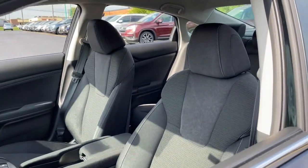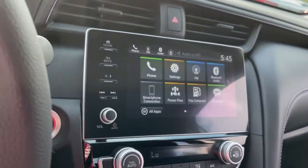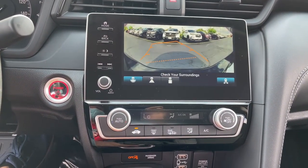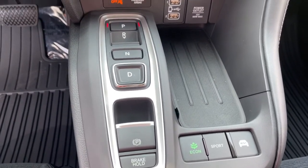Keyless entry, heated mirrors, lane keeping assist, remote engine start, adaptive cruise control, keyless start, satellite radio, backup camera, steering wheel audio controls, aluminum wheels. You don't have to sacrifice comfort and style to take advantage of hybrid efficiency.